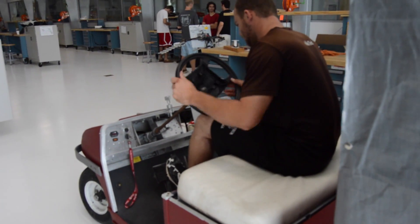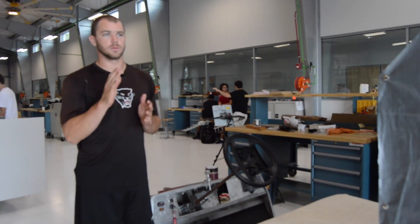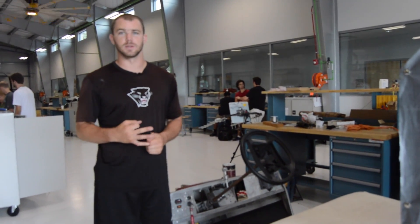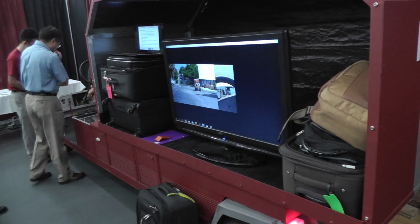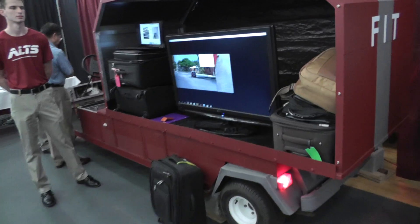The throttle-by-wire is just an input into the computer — we want to accelerate 50% for this amount of seconds going in whichever direction it may go. All three of those systems work together in unison and they're powered by our computer, which is called the Jetson TK1. It's a large computer board that powers all these systems and tells them what to do at the proper time.